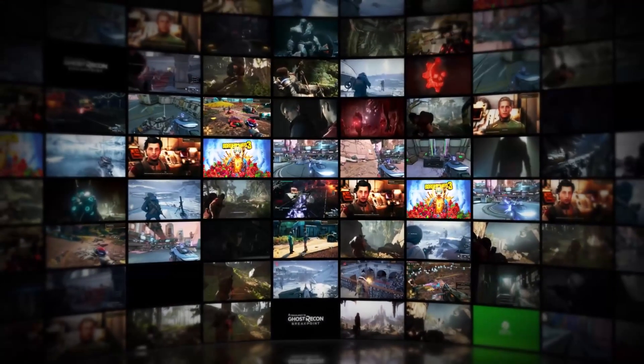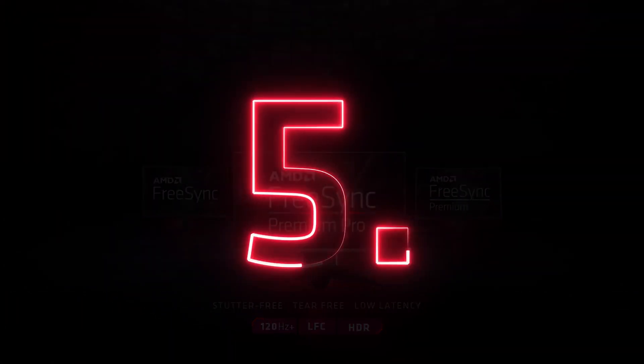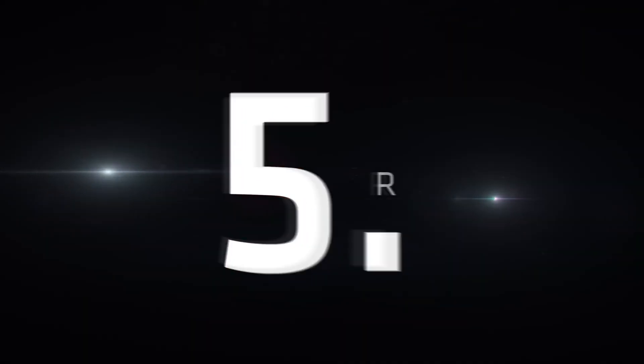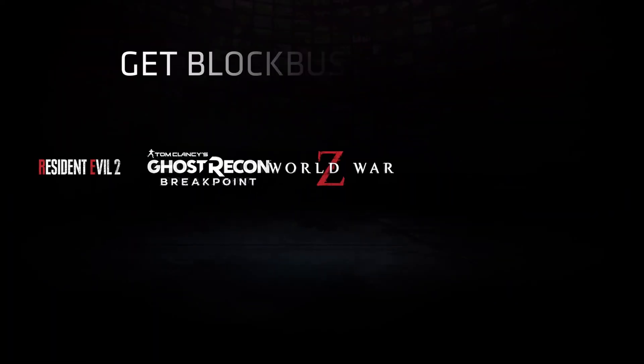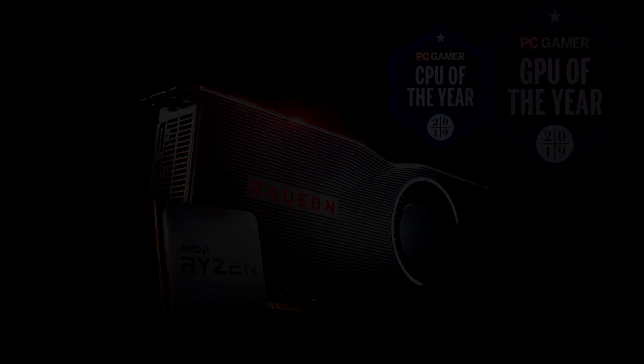Do you think AMD has some heat tucked away ready to bring fierce competition to the market that'll impress us all, or do you think things won't be as good for AMD this year? Let me know down in the comments and I'll be sure to engage with you all. Anyway fam, that's all I have for you today — as always, it's been my pleasure. Please stay safe, stay happy, and keep on gaming.